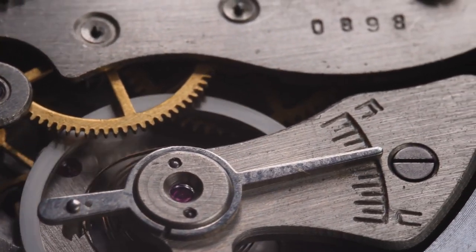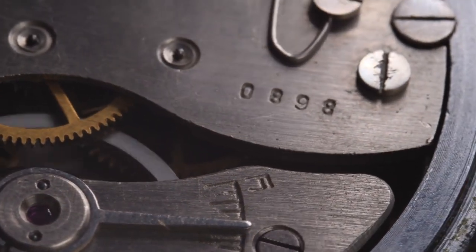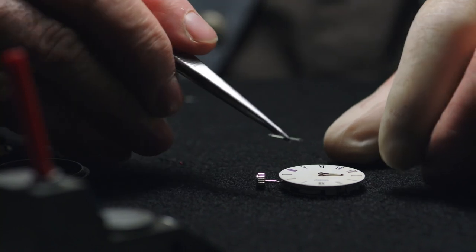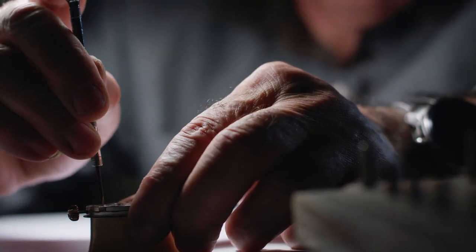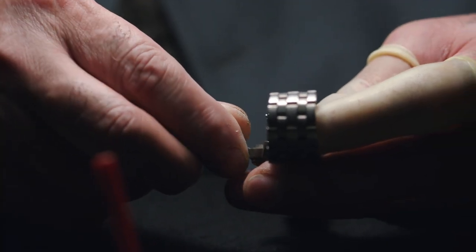Swatch developed and patented bioceramic, which combines a polymer produced from castor bean oil with zirconium oxide — a ceramic material used in high-end watchmaking — for scratch-proof, strong, hypoallergenic casings. The result is plastic with scratch resistance and the solidity of ceramic, a smooth matte finish distinctly different from regular plastic, and a significantly lower carbon footprint.